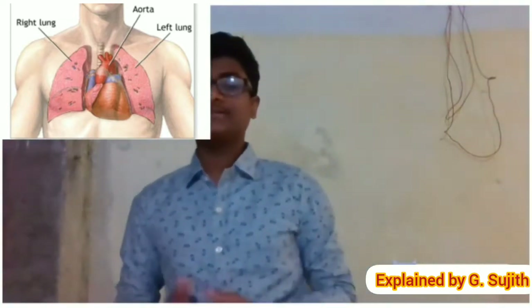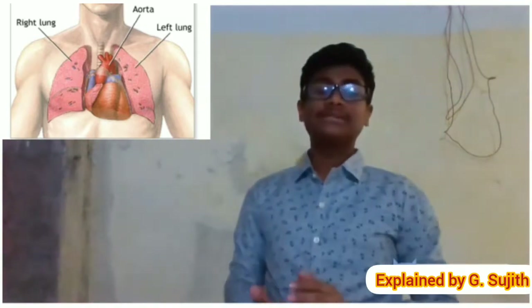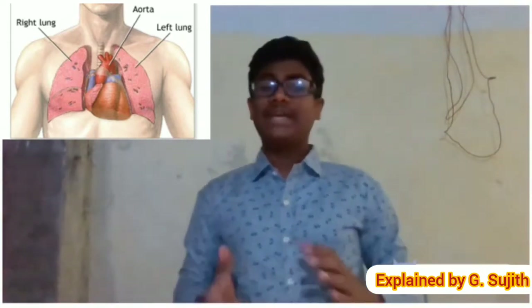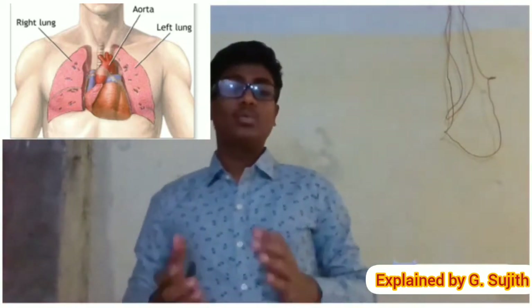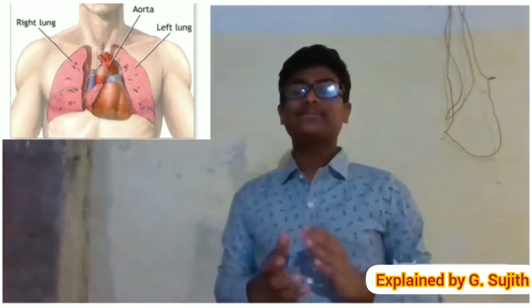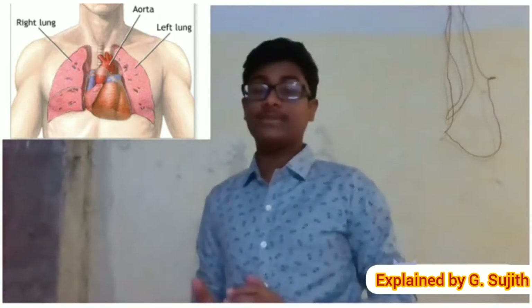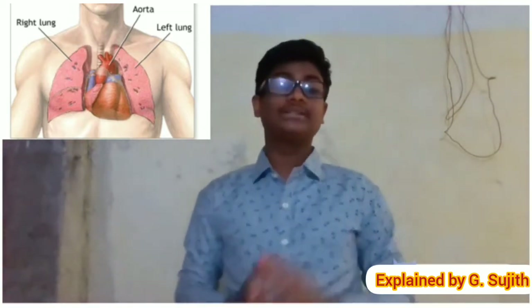Mammals, reptiles, and birds use different muscles to support faster breathing. In early tetrapods, air was driven into the lungs by the muscles via buccal pumping, a mechanism still seen in amphibians. In humans, the main muscle of respiration that drives breathing is the diaphragm.